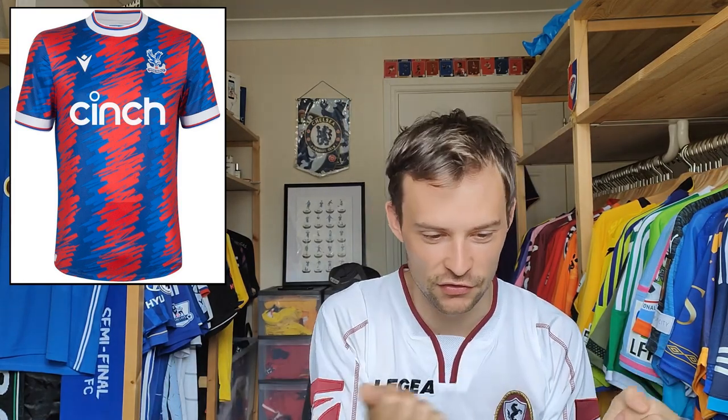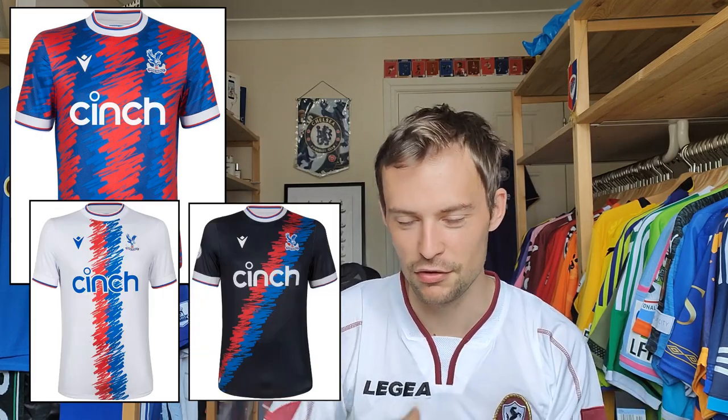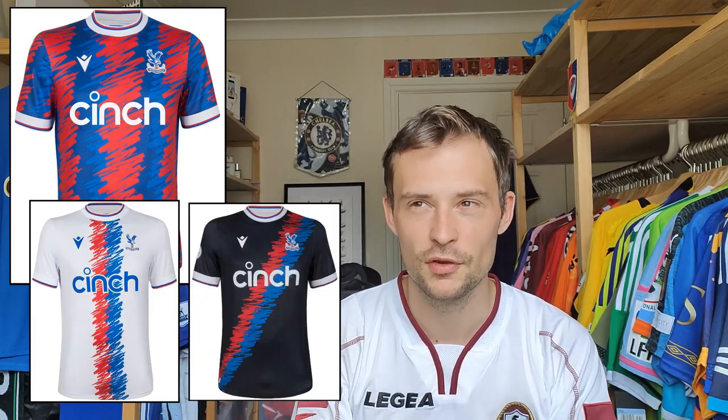Then we have this Crystal Palace shirt — I think we have to include this. Even though it's effectively the Hadjuk Split shirt from last season, it's still a nice design. And if I liked last season's Hadjuk shirt, it's kind of unfair not to include this one because it is the same shirt. All of their shirts released this year have used that crayon squiggle effect going this way, that way, the other way. I think Crystal Palace fans would be really pleased with what Macron offered them.